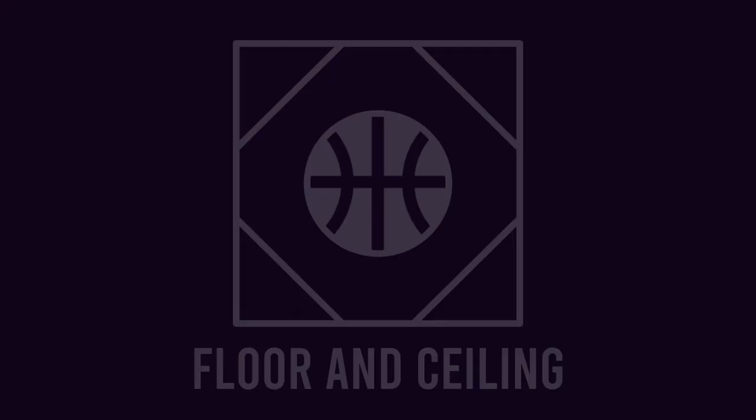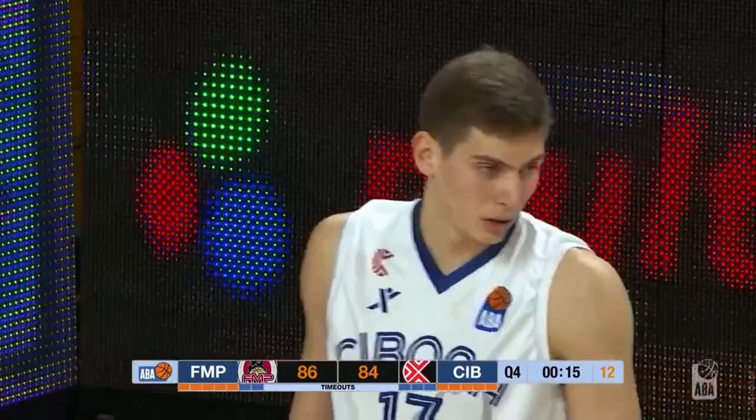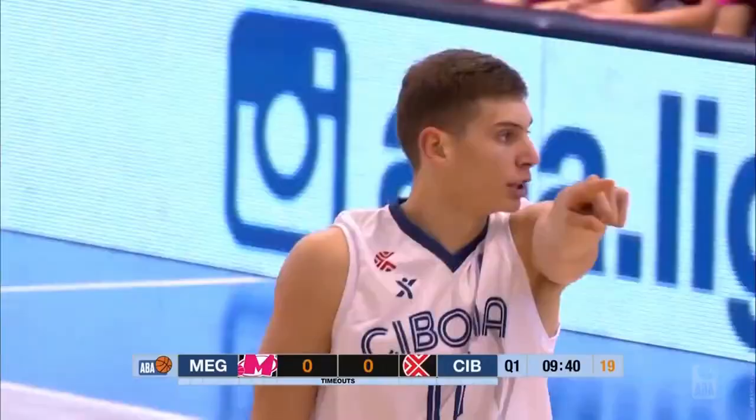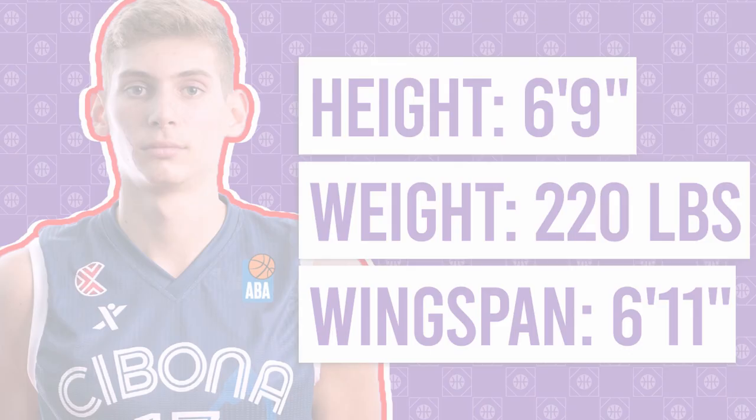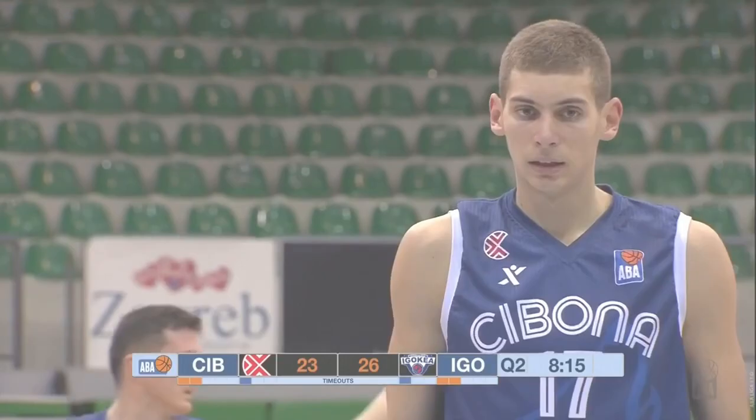Croatian forward Rocco Perkacin is one of the youngest prospects in the 2021 NBA draft, not turning 19 until late November. Perkacin has been playing pro since the age of 16, but it seems like the time has come for the Croatian forward to leave his country and explore the NBA. At 6'9", 220 pounds with a 6'11" wingspan, Perkacin has the measurements to play either frontcourt spot.